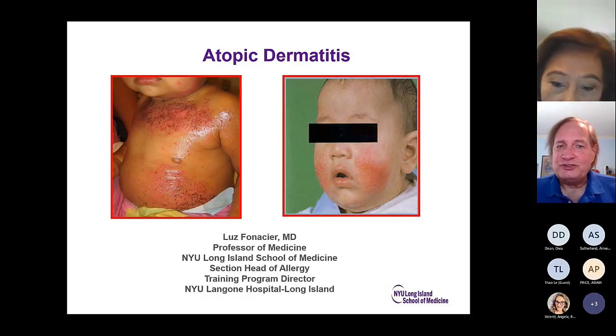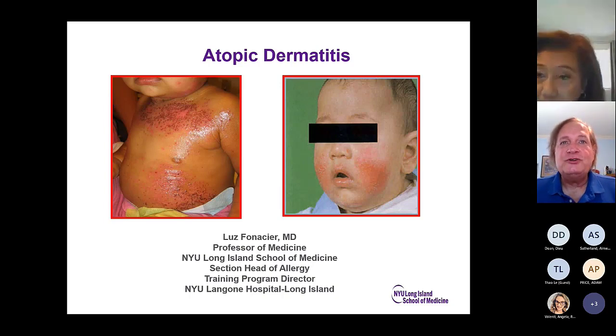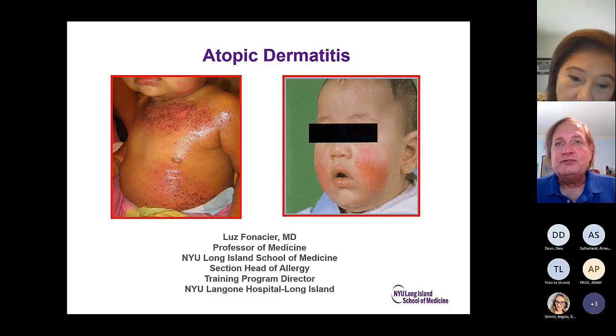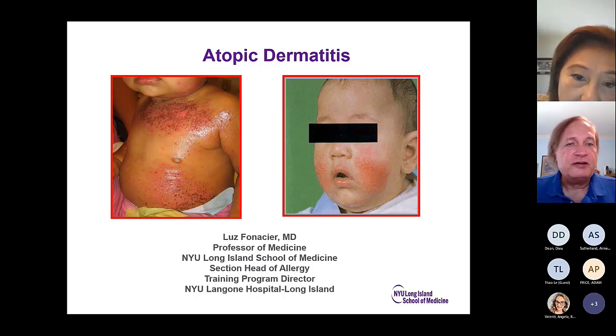Welcome back to Conferences Online Allergy from beautiful downtown Kansas City and also from Long Island, New York, where we are currently being joined by Dr. Luz Finasier. She's the head of the allergy training program at Winthrop University Hospital, which is a campus of Stony Brook University School of Medicine. She's also a professor at SUNY Stony Brook and a recent president of the American College of Allergy Asthma and Immunology, widely published and recognized as an expert in the field of dermatology.